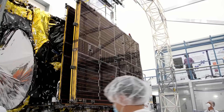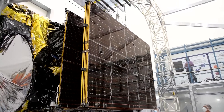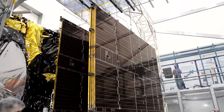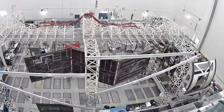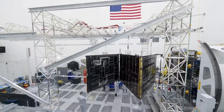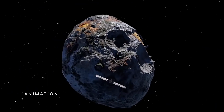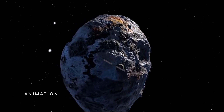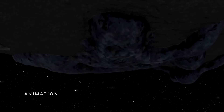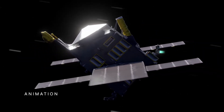Engineers at our Jet Propulsion Laboratory, or JPL, in Southern California recently attached the spacecraft's solar arrays, then tested them by unfolding and re-stowing them. After a three-and-a-half-year solar-powered journey, the spacecraft will arrive at asteroid Psyche in 2026 and spend nearly two years making increasingly close orbits of the asteroid to study it.